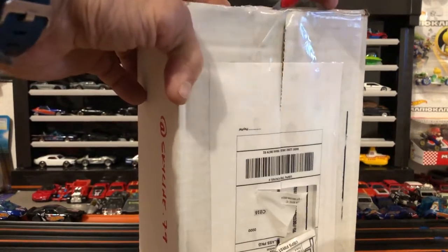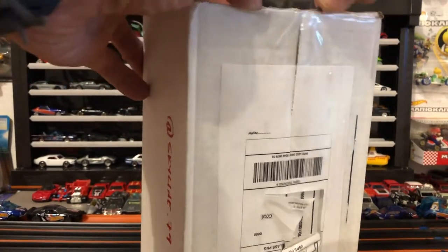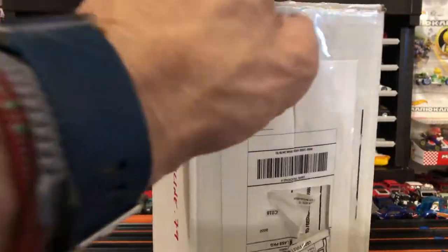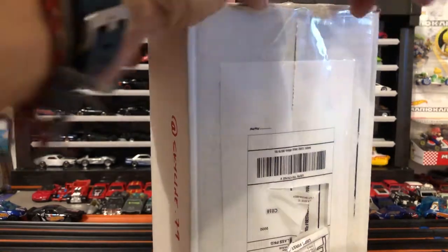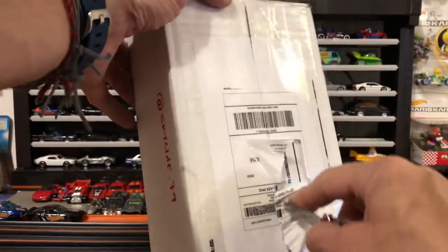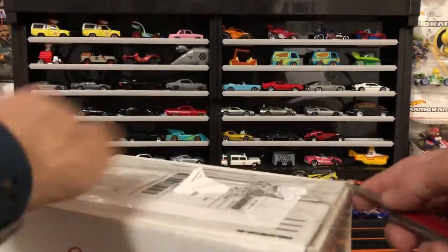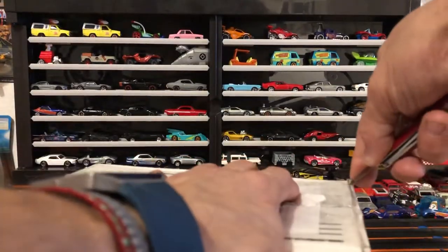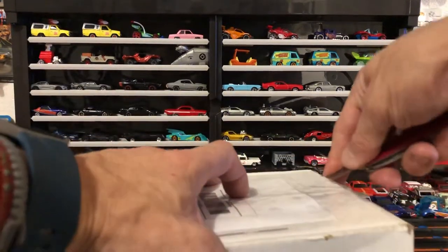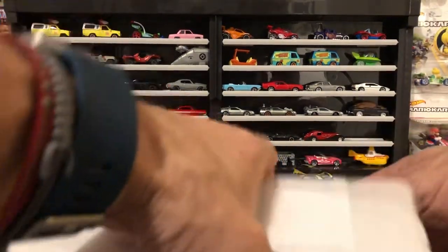I'm going to have a weekly haul video every week. I live close to a Target and Walmart and hit those up quite a bit. I do a lot of Instagram trades — my Instagram account is Hot Wheels 801, just like this channel.